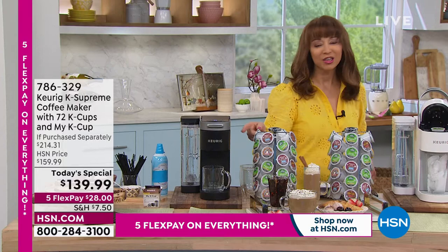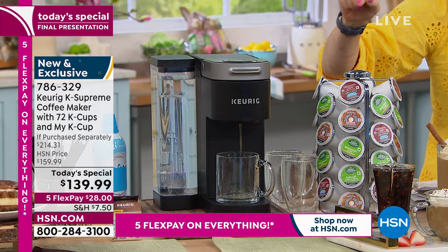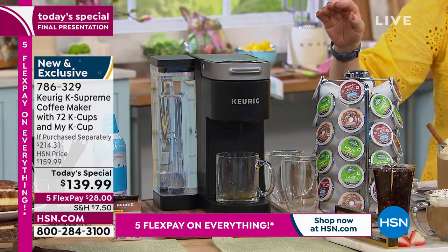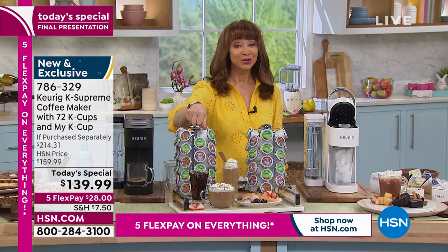By the way, it's not only the lowest price in the country — we are raising the price after the stroke of midnight — but we are including 72 K-cups, the biggest package that we've ever offered. And remember, that is for this show and this show only. We do have a few of the carousels, which really turns your home into a little barista experience.